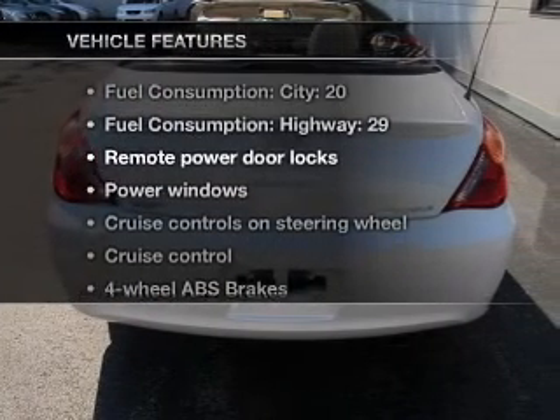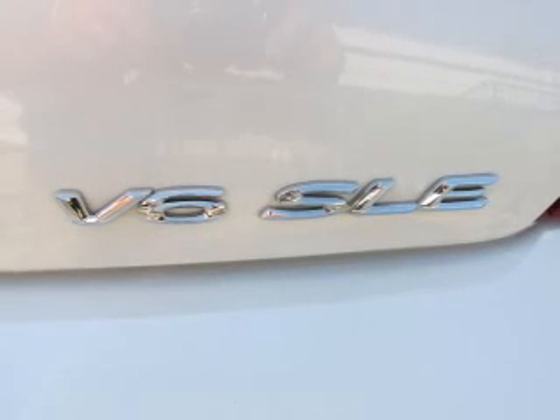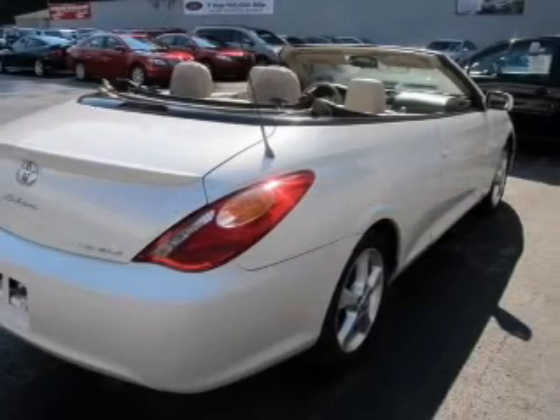Plus, enjoy these notable features that are included in this vehicle: power door locks, power windows, power steering, cruise control, power mirrors, and AM-FM stereo.